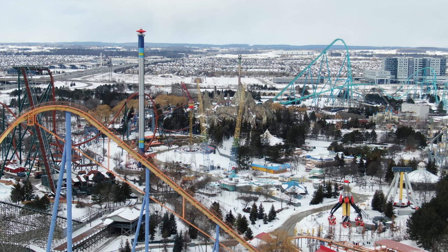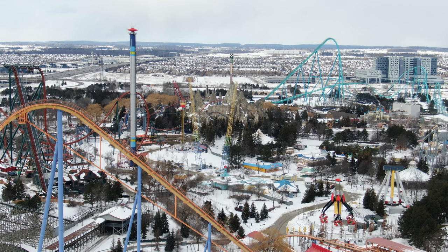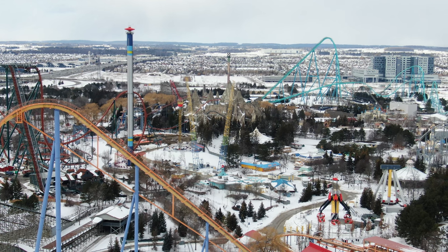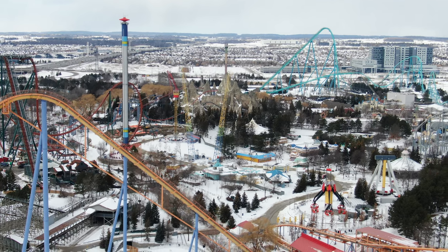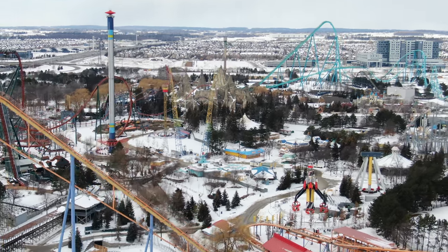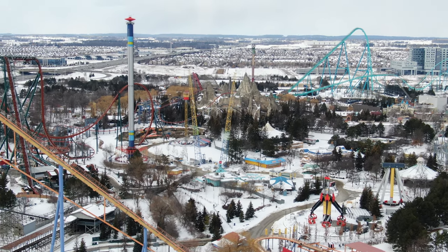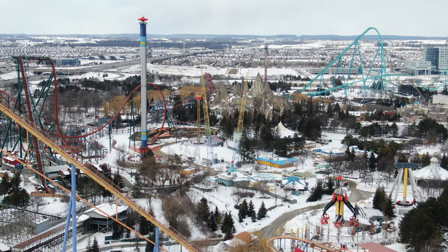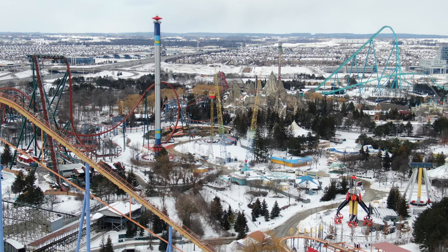For those of you that don't know — Wonderland hasn't released any renderings yet — it's going to be a tiered style, going to look like a ski lodge. I believe the back portion is going to have decks with outdoor seating that'll overlook the ravine and Yukon, which is going to be really cool.